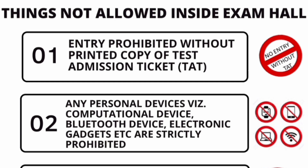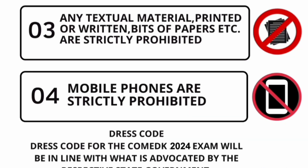Don't bring anything apart from what's listed. Your test admission ticket is mandatory — without it you will not be allowed to enter the exam hall. Any personal devices, computational devices, Bluetooth devices, electronic devices, and other gadgets are all banned. Any textual material — printed or written bits of paper — and mobile phones are also strictly prohibited.